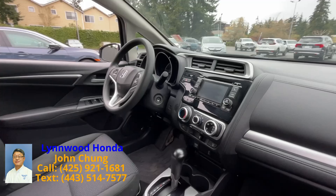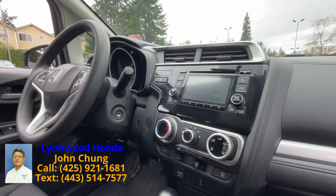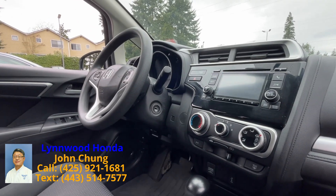The front dash displays like this. This one has a rear-view camera and Bluetooth connection.